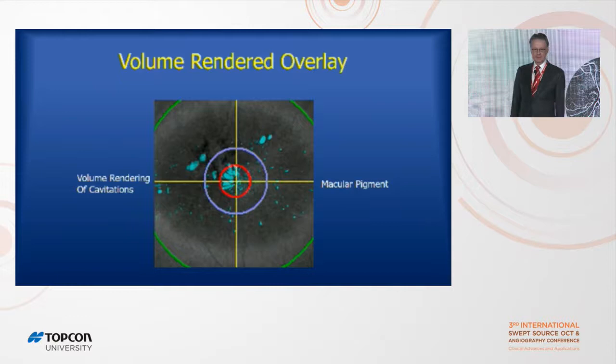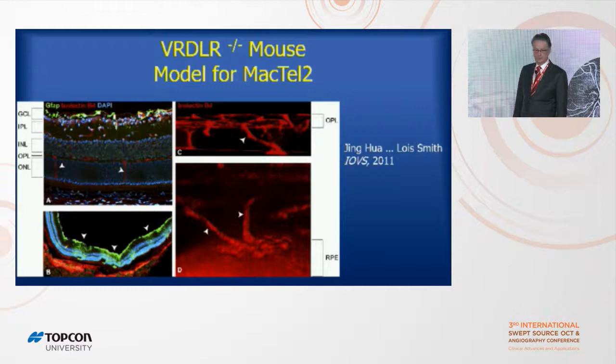Remember the area of lack of pigmentation in Mactel — the 3-by-4-millimeter Mactel zone. Most of these micro-cavitations happen in that area. There are a couple outside of it, but the majority only happen within the Mactel zone. So there's a kind of war zone in Mactel where there's a loss of pigmentation and all these other changes occurring simultaneously.